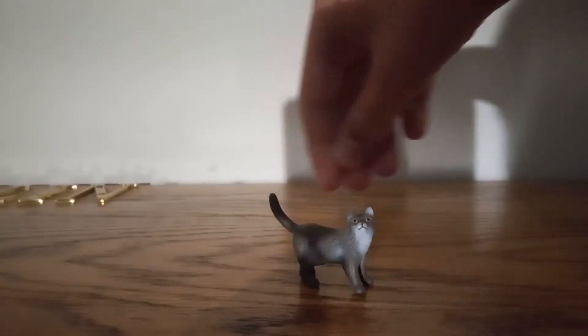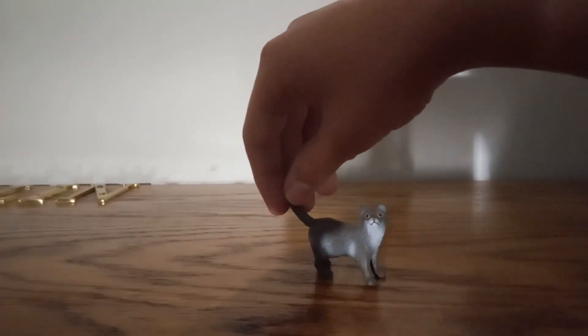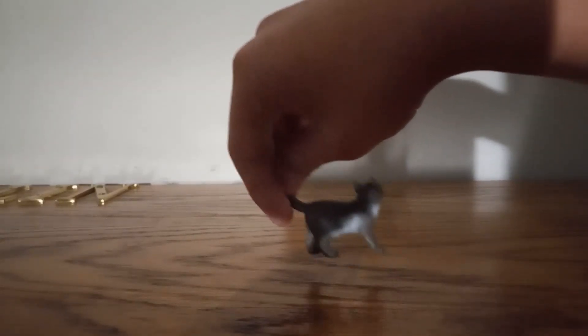I really like the look of British Shorthair Cats in real life. The Schleich toy? Not really. It's a bad figure.